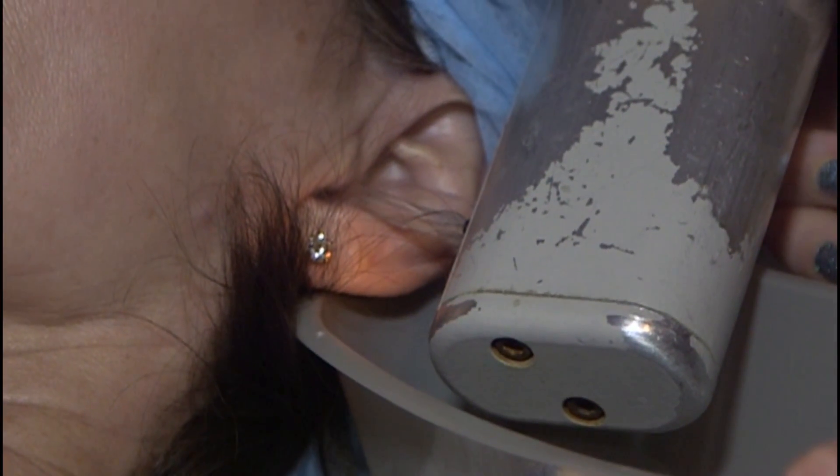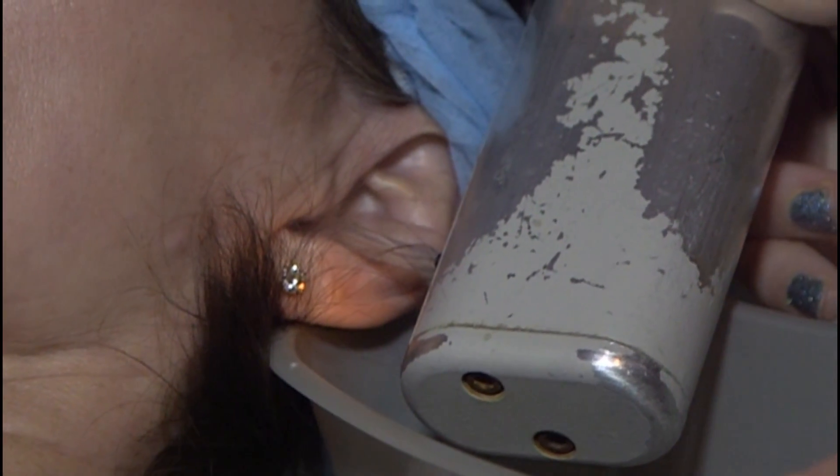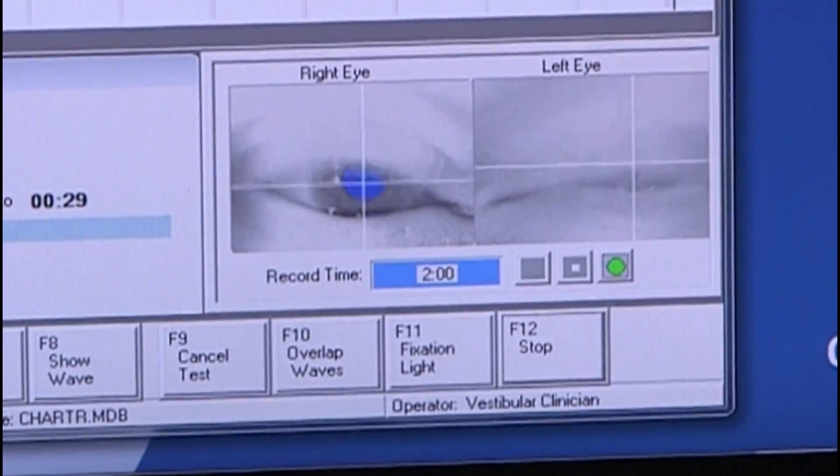We also do what's called the caloric test, where we put water in the ears and measure eye movements in response to that water stimulation.